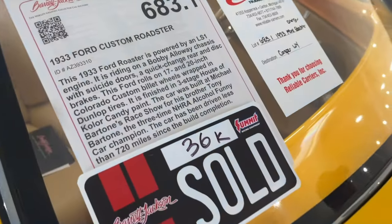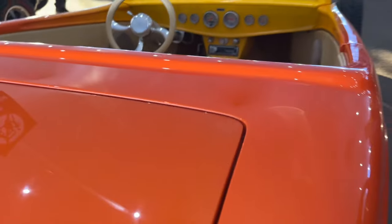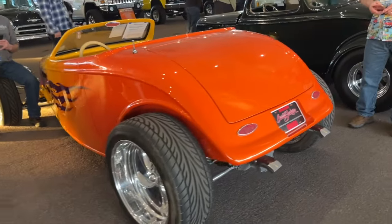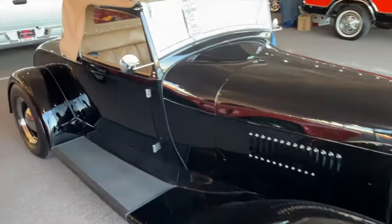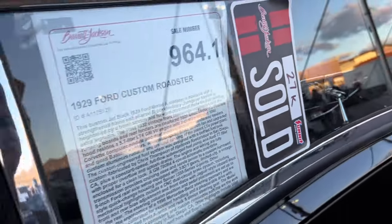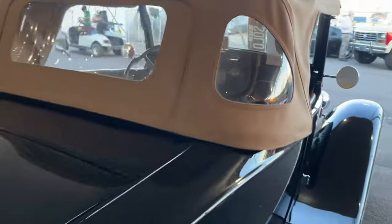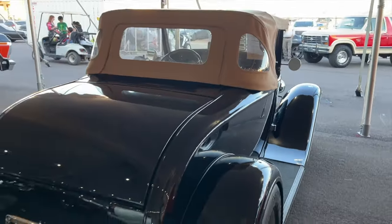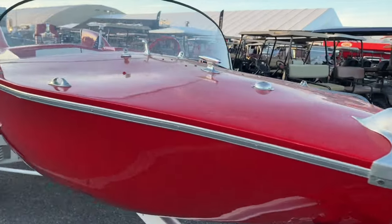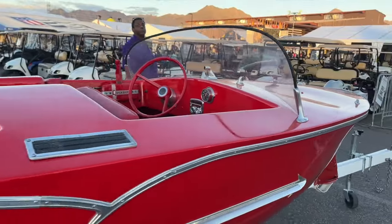Here's a heck of a deal — $36,000 for this custom Ford roadster. Beautifully done, modern-style hot rod with a fiberglass body. You could never build this car for that kind of money. Another great deal on a rod here — this one went for $27,000. It was an all-steel body Model A Ford hot rod with modern mechanical upgrades, beautifully done. I really think that was a great deal.